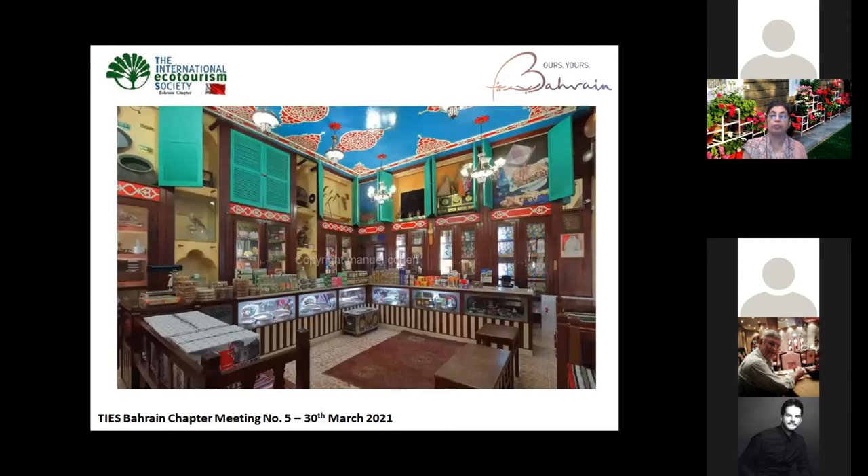This is the Shuwaiter sweet shop. The Shuwaiter family — they are making halwa, we call it halwa in Arabic. They have been making this halwa for more than 150 years.